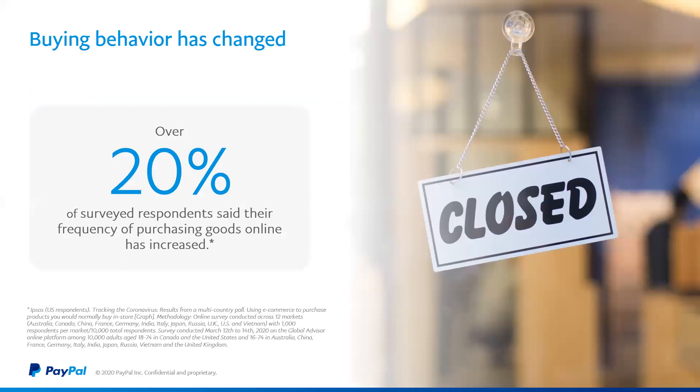Looking at the state of our industry today, buying behavior has certainly changed. Over 20% of surveyed respondents said their frequency of purchasing goods online has increased. And that 20% — let's be real — it's not just due to COVID, it's a trend we've been seeing growing rapidly over the past few years, which is where PayPal can come in and assist small businesses. We have the tools, building and evolving for the past 20 years, to help you sell securely online and expand your reach.